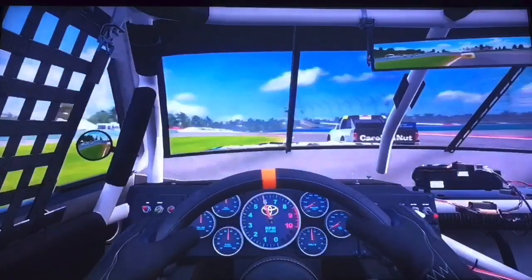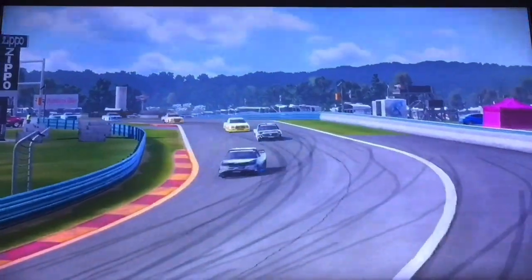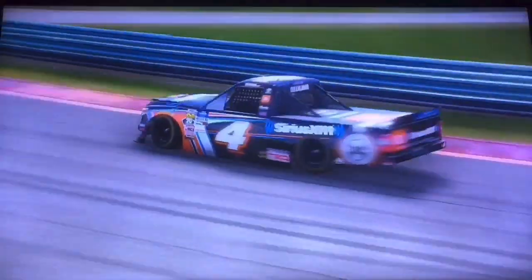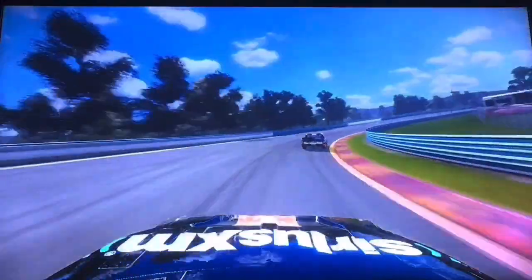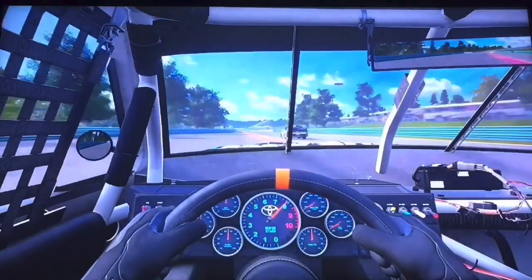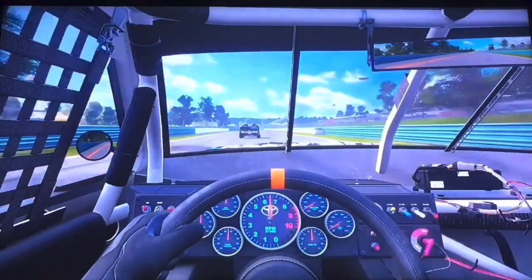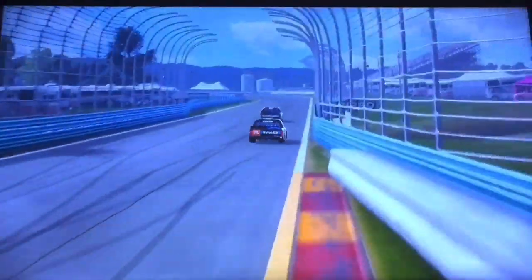A little bit of contact bumper to bumper. Contact once again on board with the number four JBL truck of Ben Rhodes as they enter the carousel for the final time. Can he catch up to Ben Rhodes, or will Ben Rhodes be home free? Watch out now — we've got two more corners to go. Gilliland is catching. Is he going to get there?